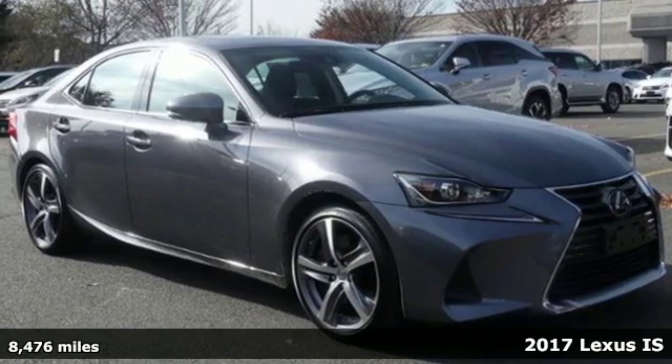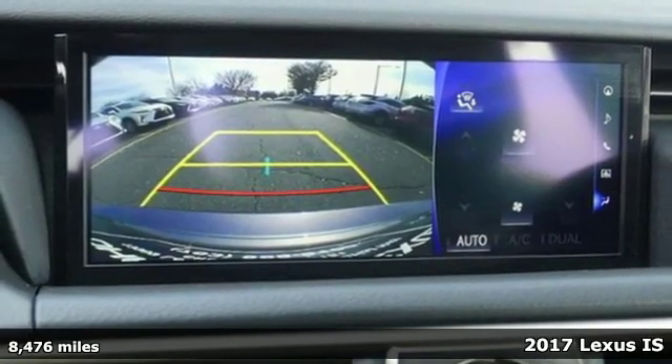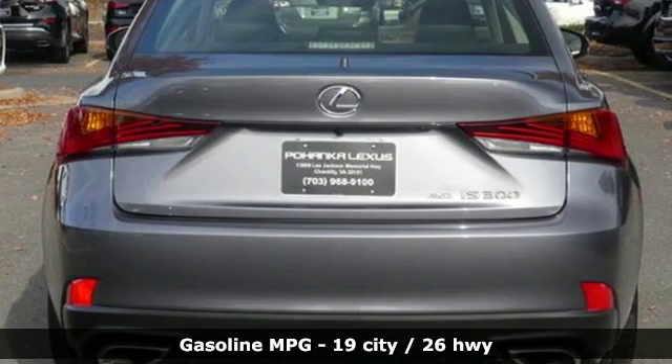Here's a 2017 Lexus IS. For those who refuse to follow, choose your fast lane and feel the visceral connection between you and the road at the head of the pack.